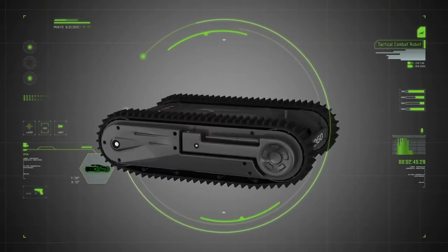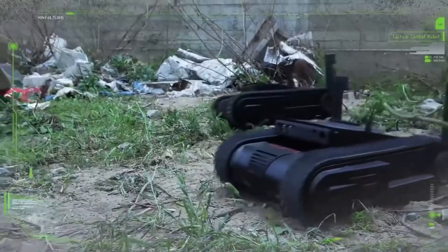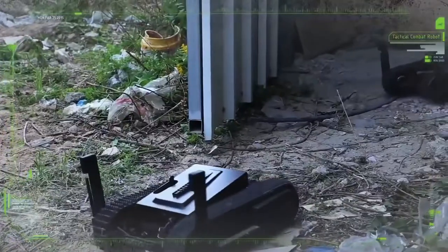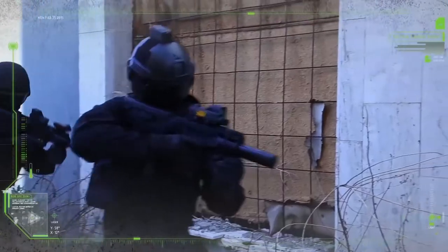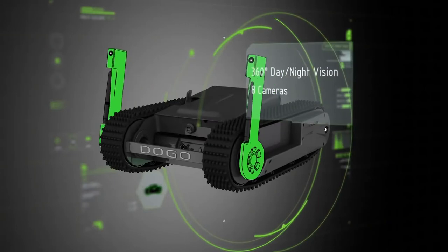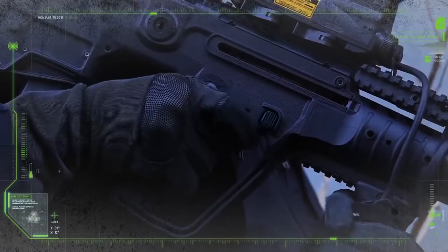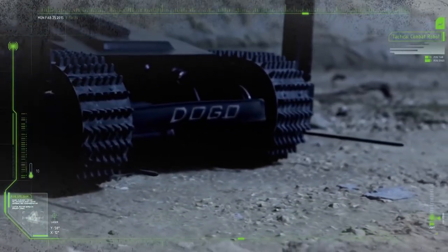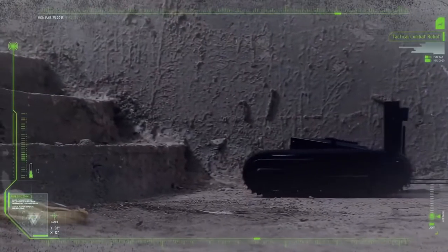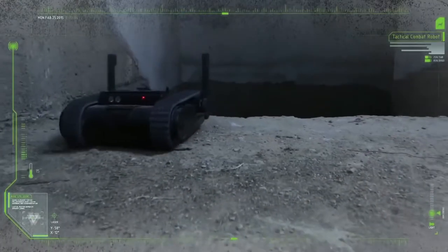Nine built-in micro cameras provide a 360-degree view. The most important feature is a 9mm Glock combat pistol with 14 cartridges that can be installed inside — this distinguishes DOGO from all others, as the robot was designed specifically for this weapon and can only be used with it. Other similar robots are designed for interchangeable combat modules.